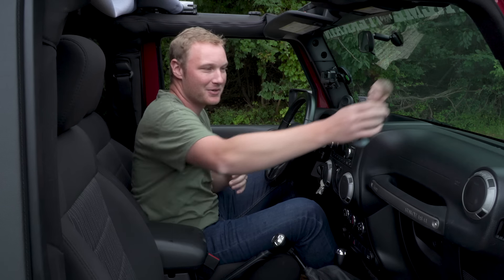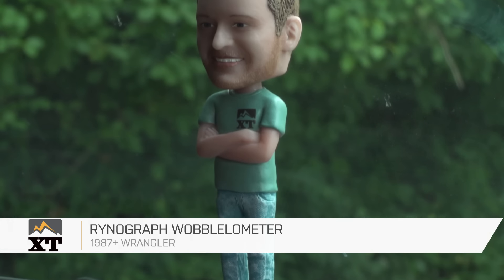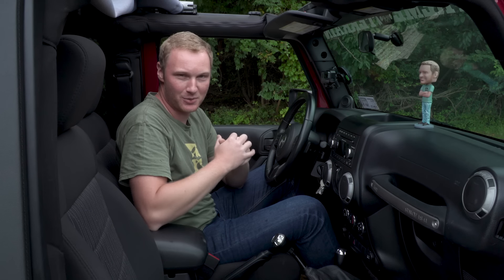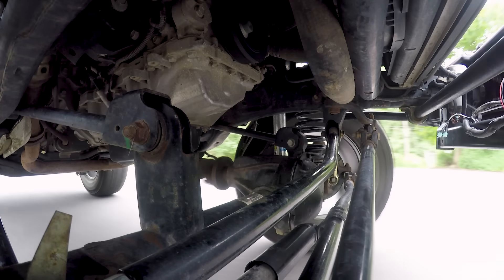Instead of me just sitting in here telling you what it feels like, we have a little bit of a wobble-o-meter — we have the Rhino-Graph here — and this little guy is gonna show you exactly what it's like to be inside the seat of a Jeep during a death wobble situation. So let's get the Jeep turned around and we'll show you exactly what it feels like.